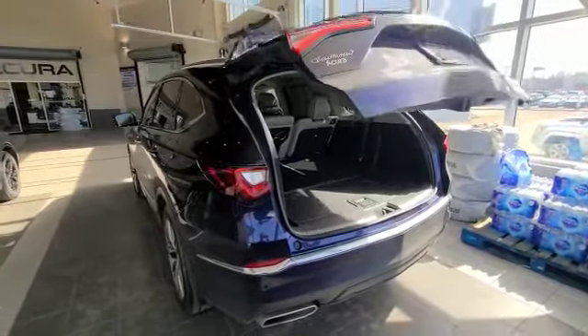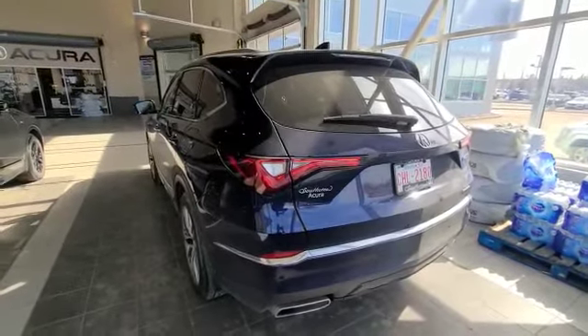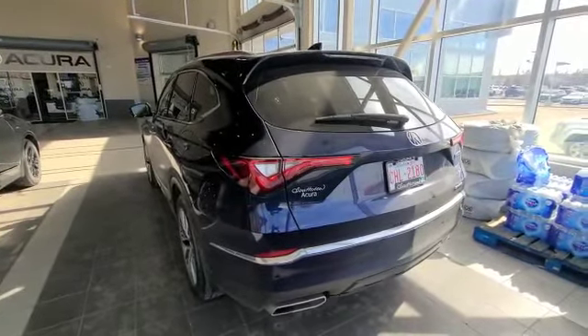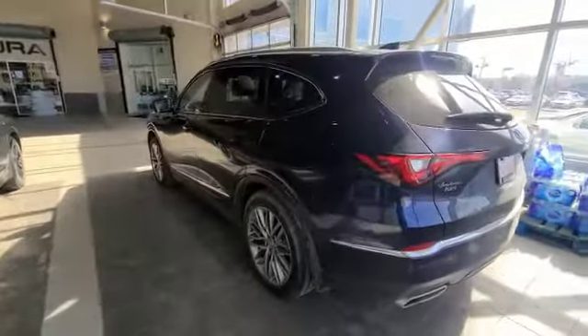Thank you so much on your inquiry on the 2022 MDX. I look forward to hearing back from you, Yasmin. Once again, my name is Darby. You can call us at 780-989-8888 to come in and test drive this vehicle.